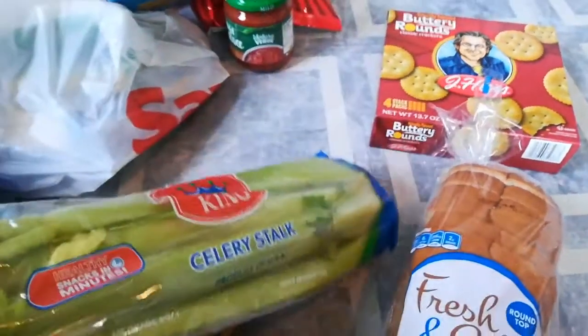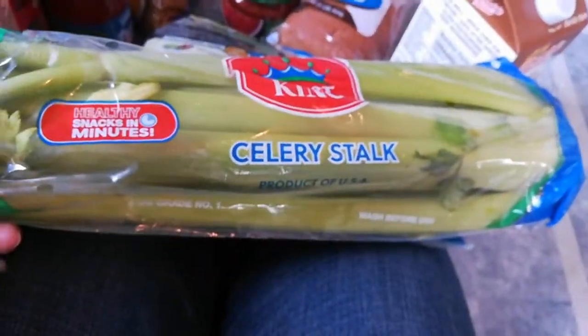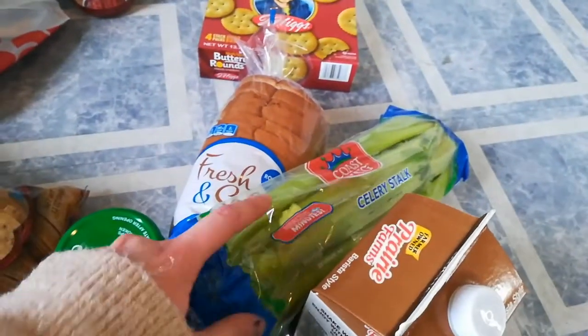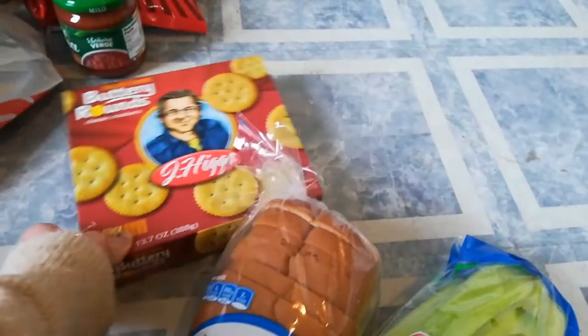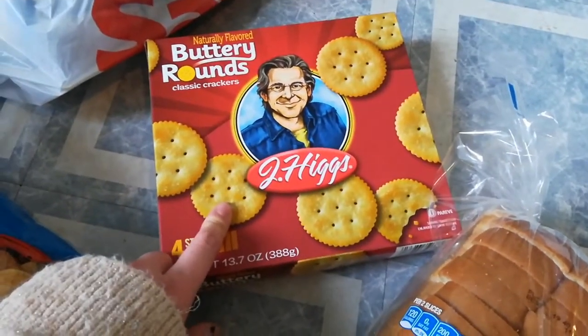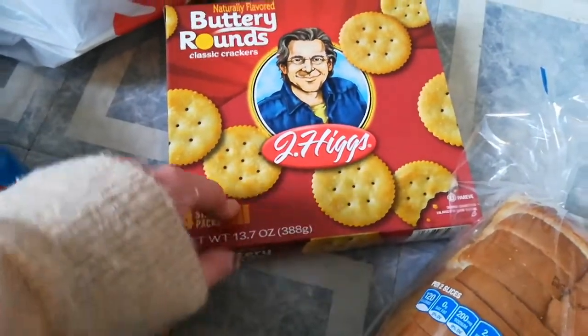I got celery — we love celery in our family, we eat so much of it. That was only 79 cents, which is a great find. And then I have some butter rounds, and these are okay to get off-brand — they taste just the same as Ritz, so these are a good find.